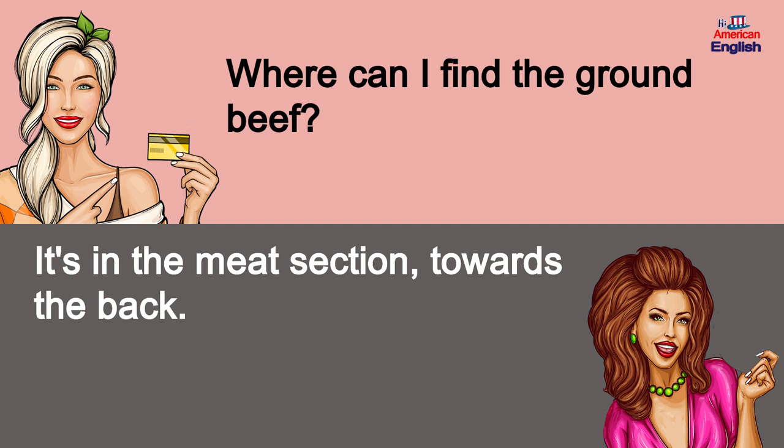Where can I find the ground beef? It's in the meat section towards the back.